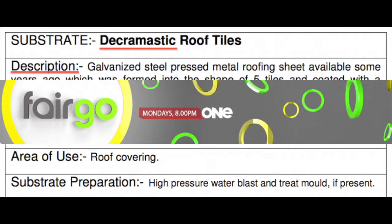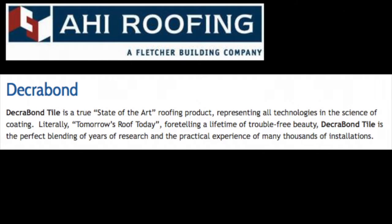Decramastic sales quickly dropped 50%. In 1980, AHI introduced a pure acrylic base coat tile and trademarked Decra Bond. Presently, all stone-coated steel roofing manufacturers use acrylic in their base coat formulas, and all can trace their lineage back to 1950s New Zealand.